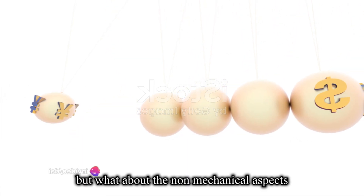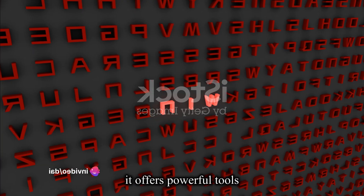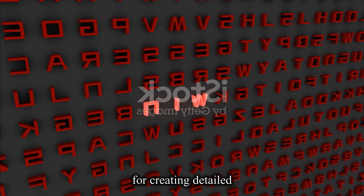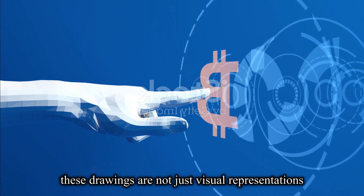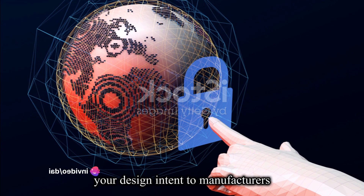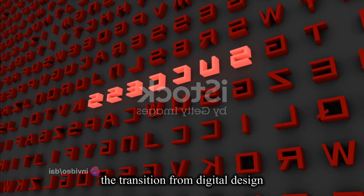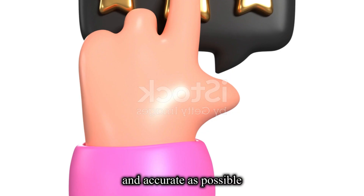But what about the non-mechanical aspects? Inventor 3D has you covered there too. It offers powerful tools for creating detailed 2D drawings. These drawings are not just visual representations — they are precise instructions that communicate your design intent to manufacturers and collaborators, ensuring that the transition from digital design to physical realization is as smooth and accurate as possible.